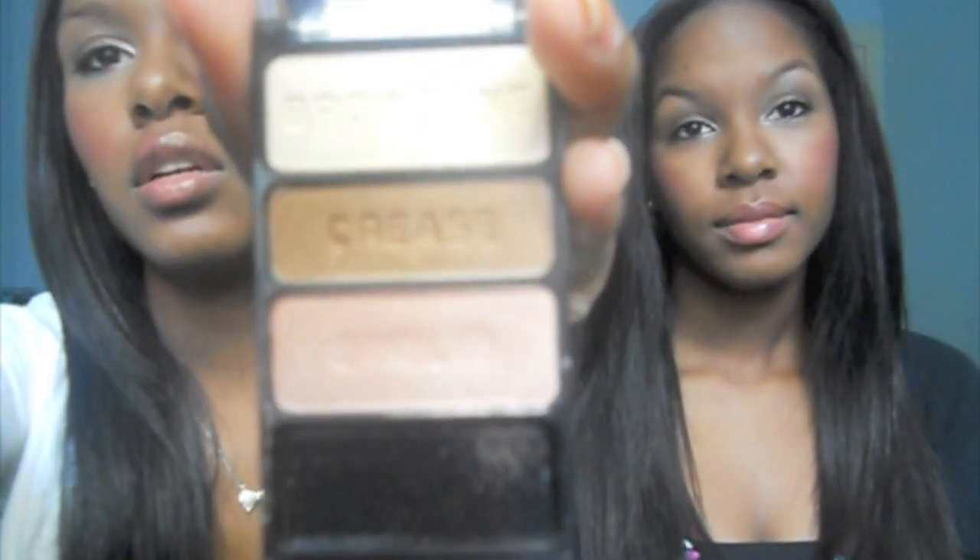I also have my Walking on Eggshells palette by Wet n Wild. I've been using this like every day as an everyday palette. The colors are really pretty and very pigmented. I love Wet n Wild just because the quality is excellent for the price. I think this was $2.99.